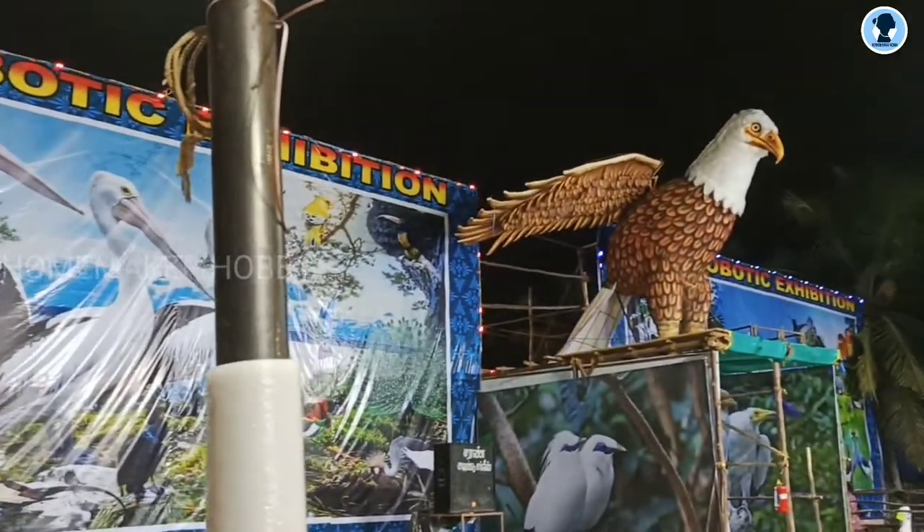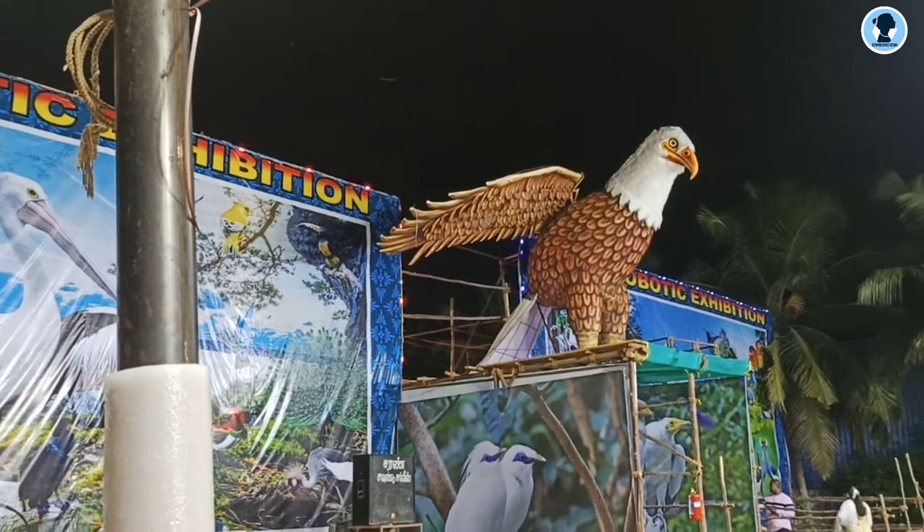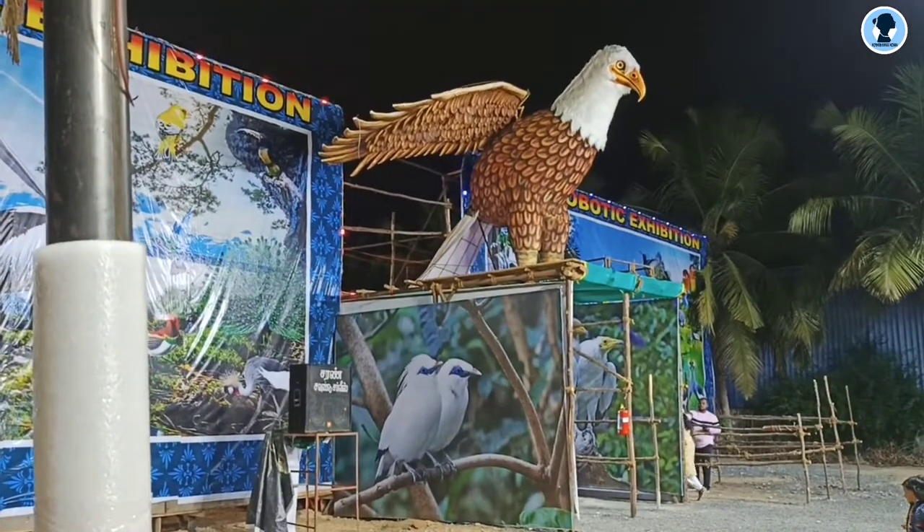Hi! Welcome to Homemaker Hobby. Recently, we are going to talk about a birds robotic exhibition. We will talk about what a robotic exhibition is.